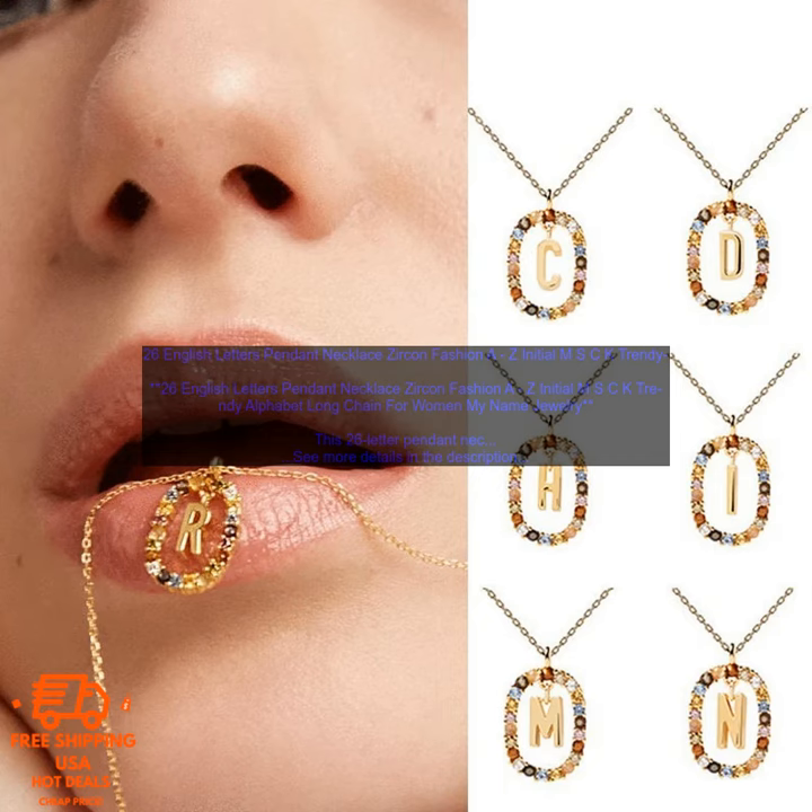Cons: may be too delicate for everyday wear, and pricey.